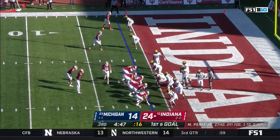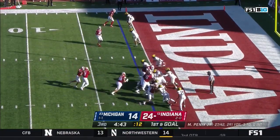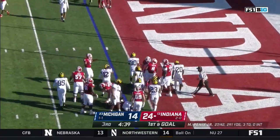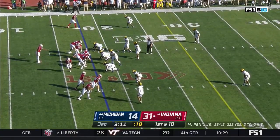A quick response after the Michigan touchdown. Scott straight ahead to the goal line — and in, touchdown Hoosiers. 3:11 left to go in this third quarter.